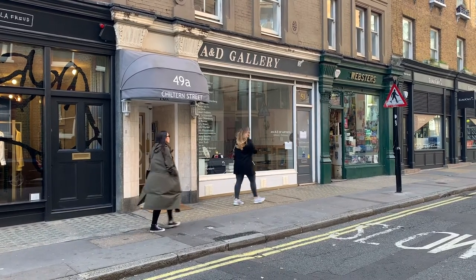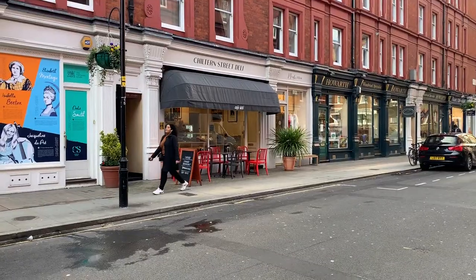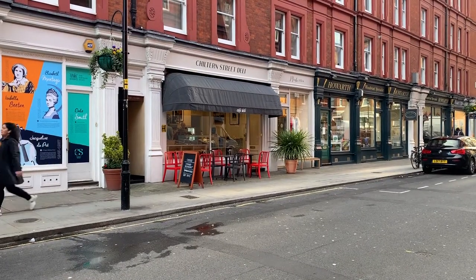Chiltern Street is another great place to go in Marylebone. It's home to one of the most famous restaurants in London, and it also has a lot of great shops, delis, and boutiques to see.